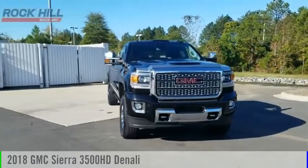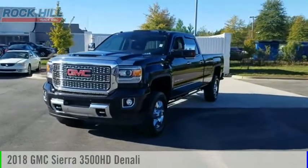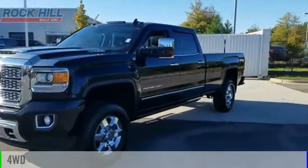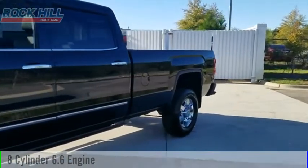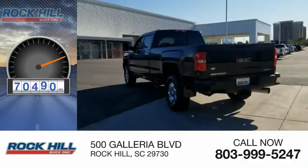We are pleased to show you the 2018 Sierra 3500HD. This vehicle is powered by a 4-wheel drive, 8-cylinder, 6.6-liter engine. This vehicle has less than 85,000 miles.